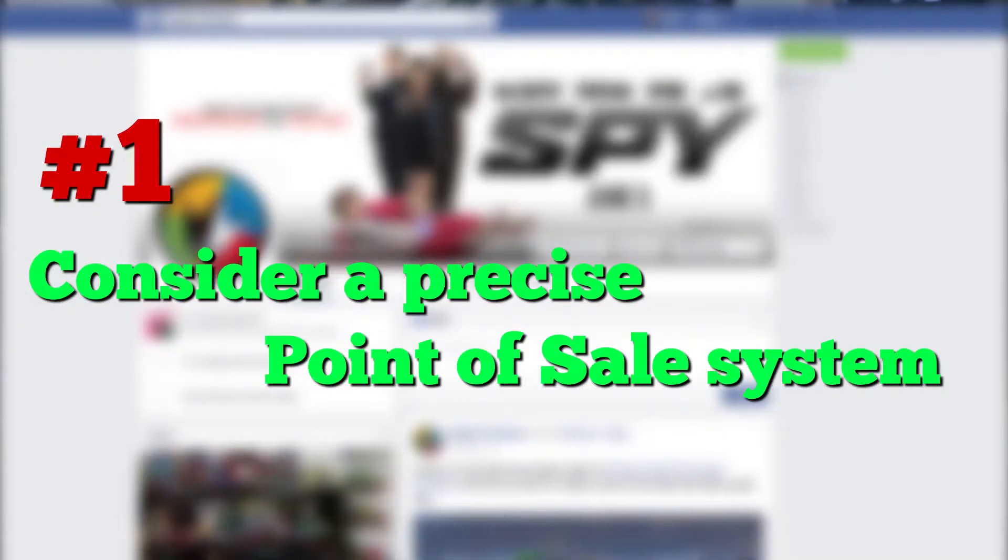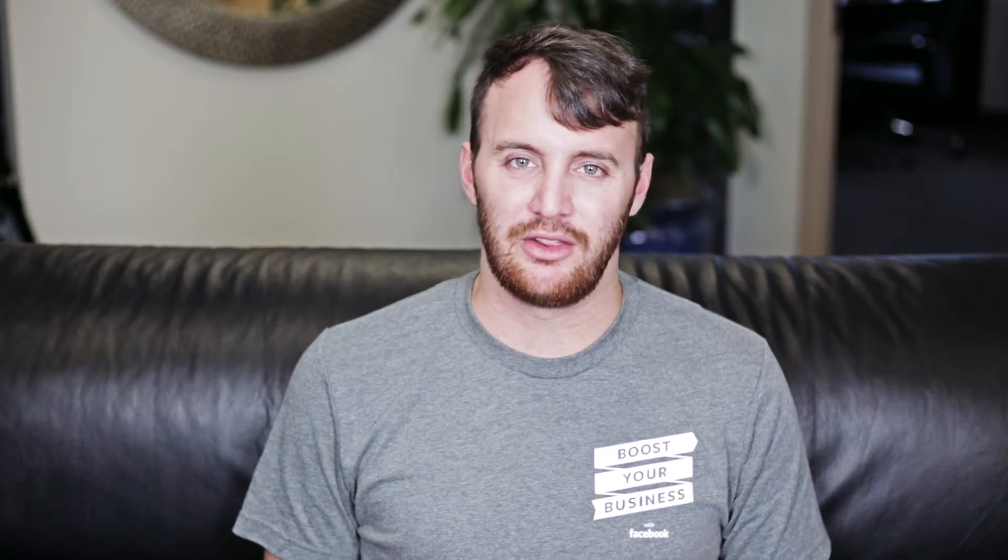Step number one: consider a precise point of sale system. There's a bunch of them out there. There's Square, which is really good if you have an iPad and want to do in-store sales. Then there's also Stripe, which is really good for online sales as well, so consider both of those for your business.